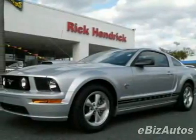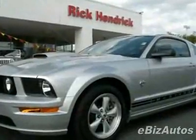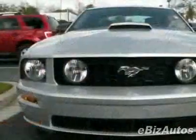Check out this 2009 Ford Mustang GT. Carfax has certified this Mustang as having one owner, and it has just under 3,000 miles.